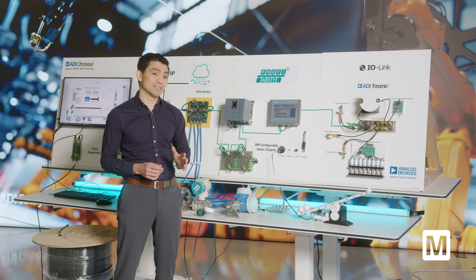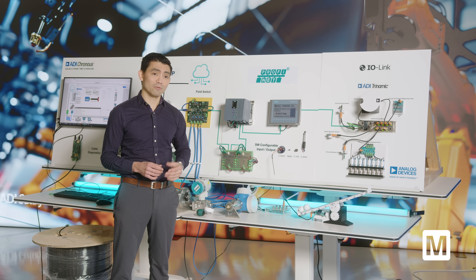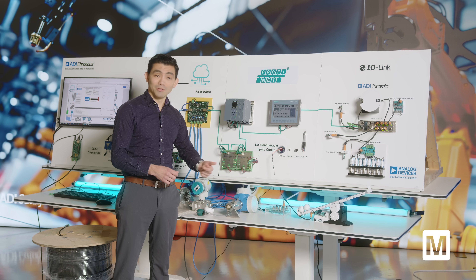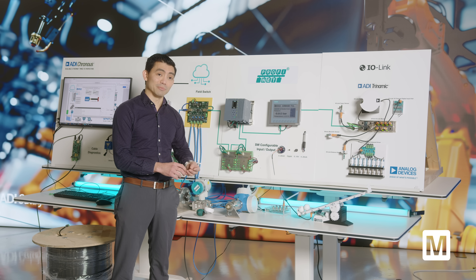For legacy analog sensors, Analog Devices has software configurable IOs such as the AD74412R, which allows you to configure each port on the fly to do analog measurements, digital measurements, digital outputs, or analog outputs.